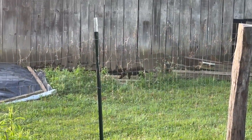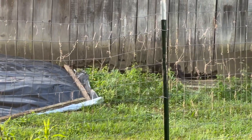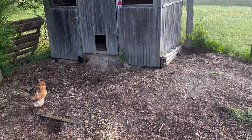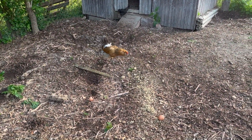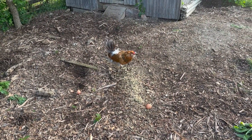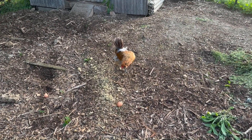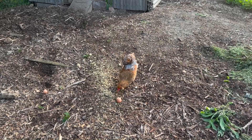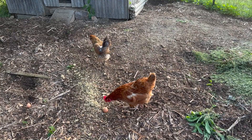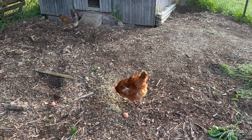There's a black cat walking around. She didn't really bully her, but the hen ran off from her.